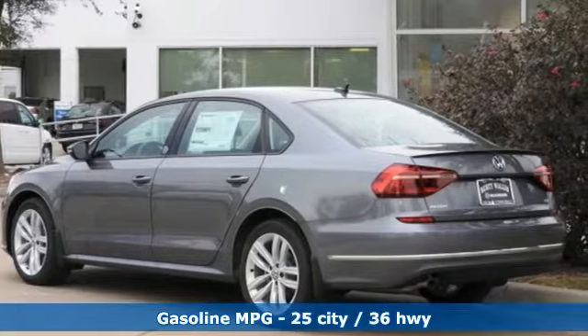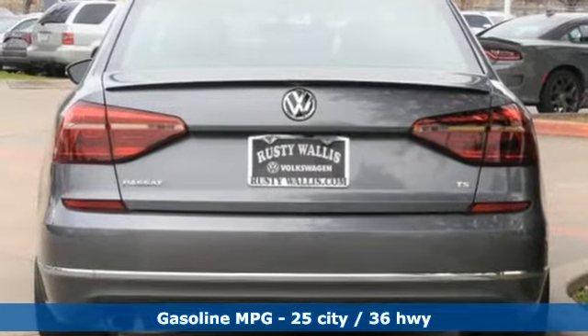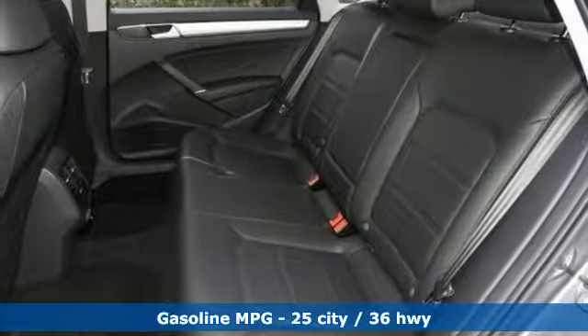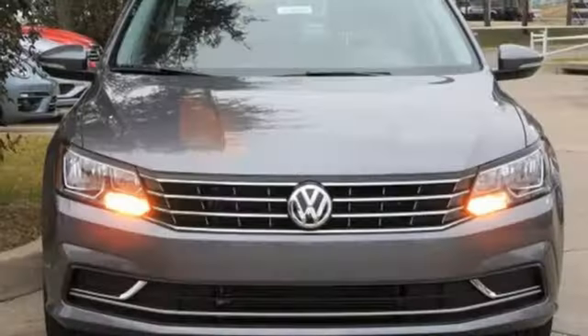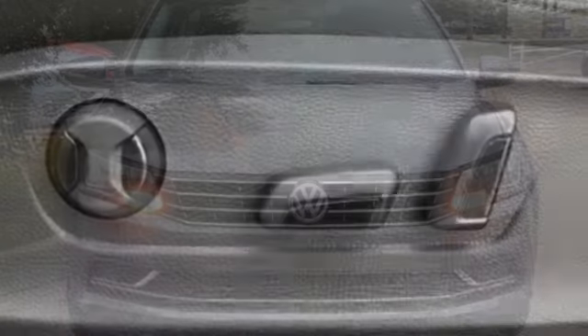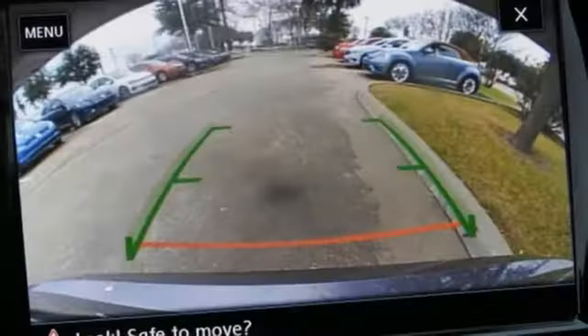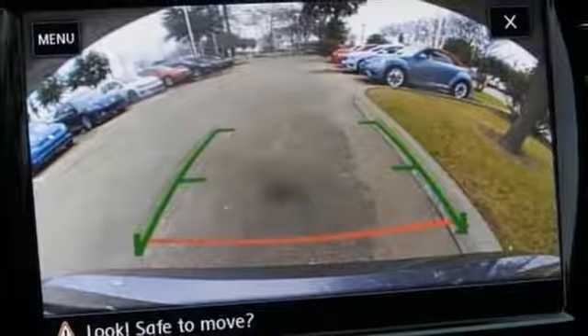Streaming audio. Power heated mirrors. Front heated bucket seats. Auto-dimming rear view mirror. Doors and push-button start proximity key. Manual tilting steering column. Turbo inline four-cylinder engine. Power sliding and tilting sunroof. Gas pressurized shocks. And automatic transmission.